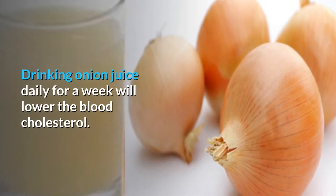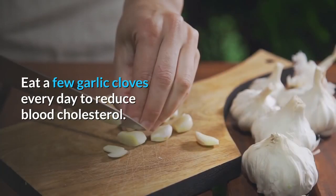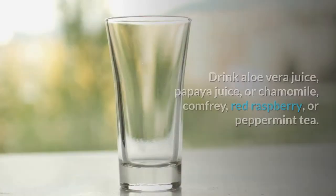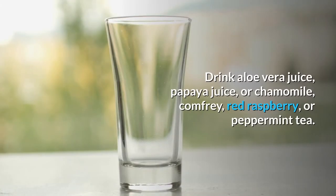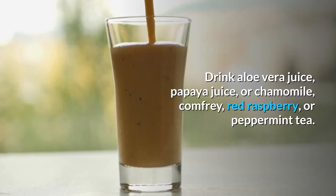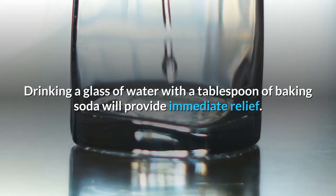High blood cholesterol: drinking onion juice daily for a week will lower blood cholesterol. Eat a few garlic cloves every day to reduce blood cholesterol. Indigestion: drink aloe vera juice, papaya juice, or chamomile, comfrey, red raspberry, or peppermint tea. Drinking a glass of water with a tablespoon of baking soda will provide immediate relief.